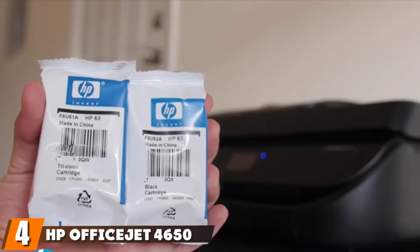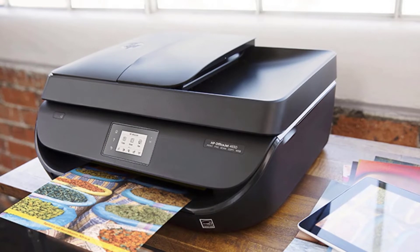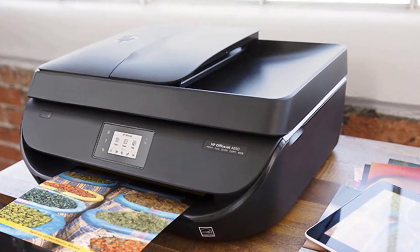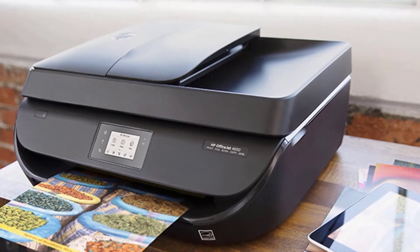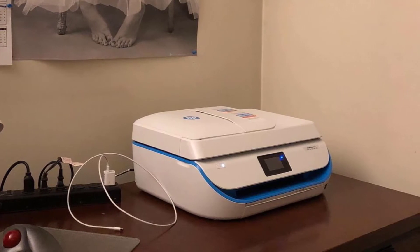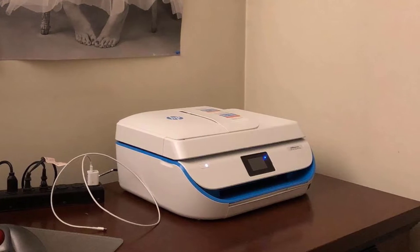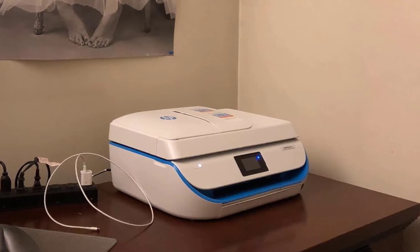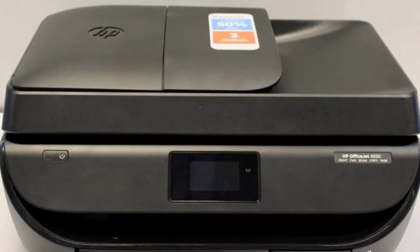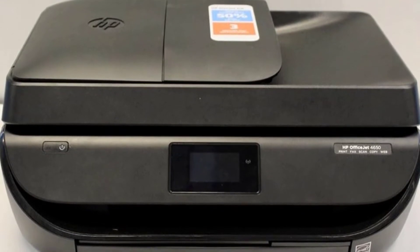Next, at number four, we have the HP OfficeJet 4650 all-in-one printer. Yet another small office printer, the HP OfficeJet 4650 is the best one yet. In addition to printing, scanning, and copying documents from either a physical source or wireless connection, the OfficeJet also comes with a fax machine. With print speeds of 9.5 pages per minute (PPM) for black ink and 6.8 PPM for color, the OfficeJet works quickly. Another advanced feature is auto duplex printing, which allows you to print on both sides of the page without specifying it first.